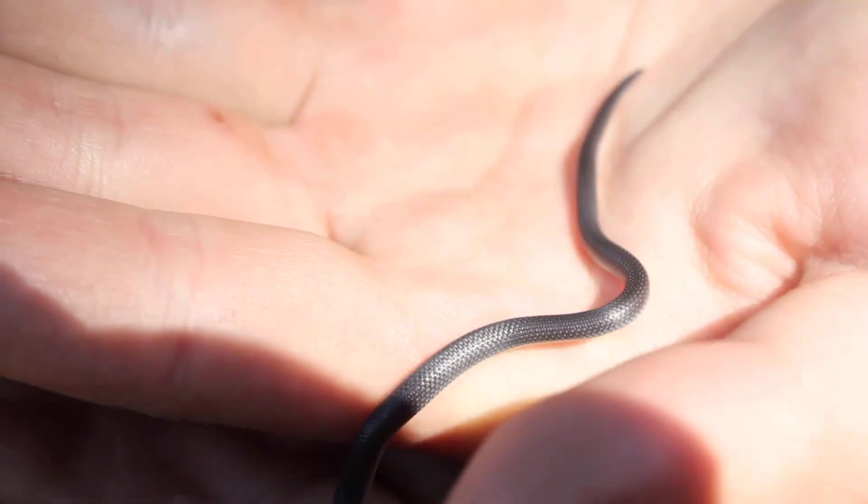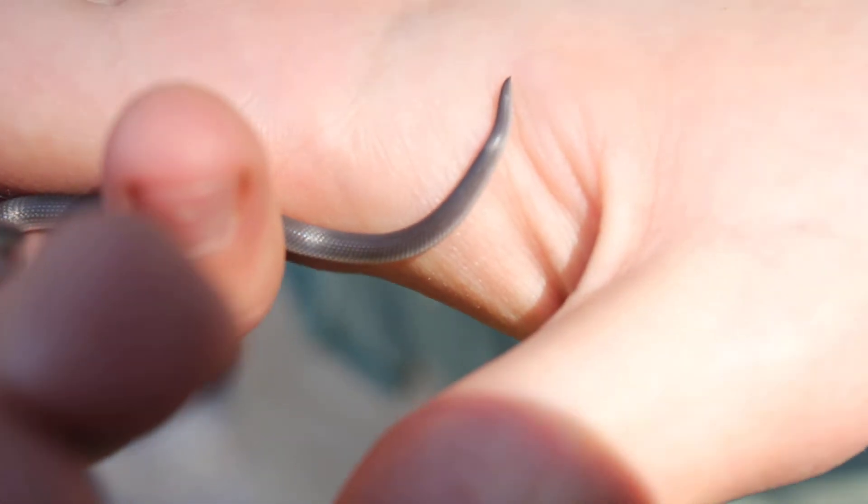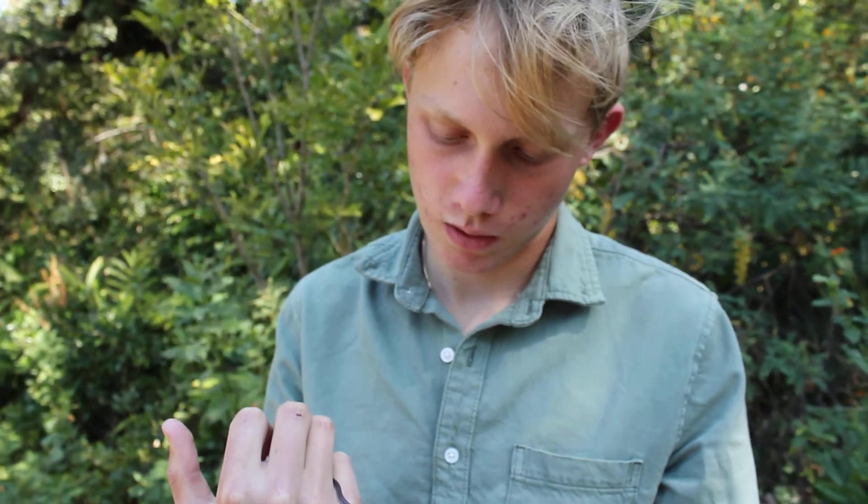He's got this little spike at the end of his tail which, like the stiletto snake, is a defensive mechanism. If I were to pick him up he would try to jab that spike into me to make me think something else is biting me, to get me to let him go. So a really interesting little guy — hope you enjoyed that close encounter with this little East African shovel snout, and we'll see you soon.